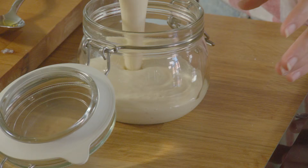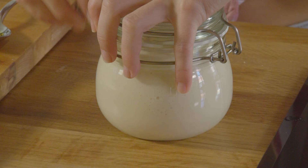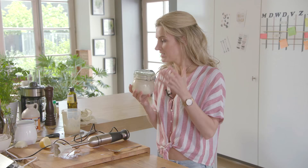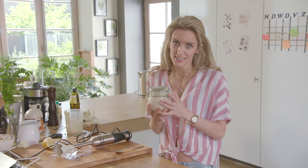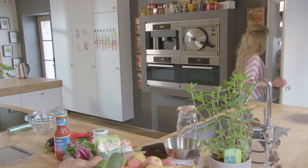Dan mixen we dat. Zo gemakkelijk is dat dus. Je maakt dat ook in de koelkast en kun je dat een dikke week bewaren. Dan zijn we helemaal klaar voor dit gerecht: het falafeldeeg is klaar en de vegan mayo staat klaar. Op het moment zelf gaan we nog de balletjes rollen en een slaatje erbij maken.